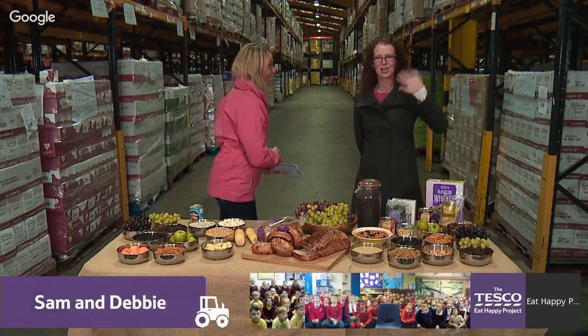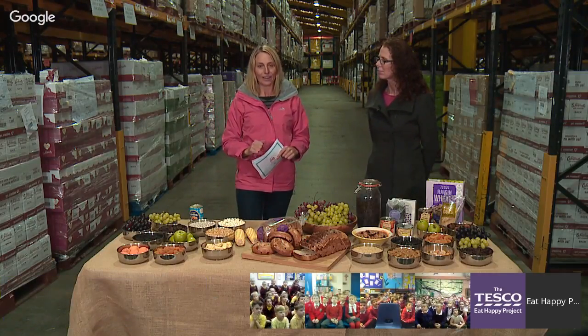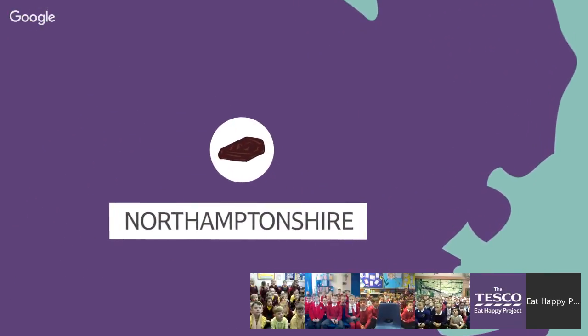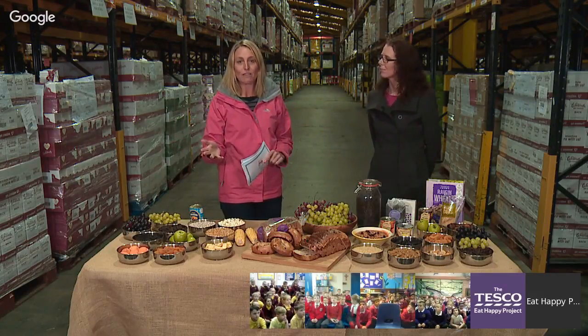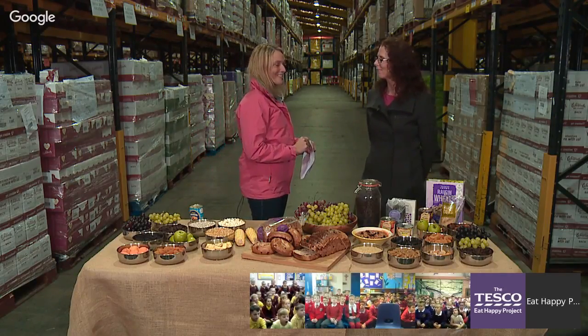Hello children, hello everybody! I'm Sam, welcome to today's online field trip. We're going to teach you everything you've always wanted to know about wrinkly raisins. Meet Debbie, she's our first expert for today. We're here at a raisin packing factory in Northamptonshire, in the middle of the country, surrounded by around 20 million packets of dried fruit which has come from all over the world — around 15 countries. That's a phenomenal number.